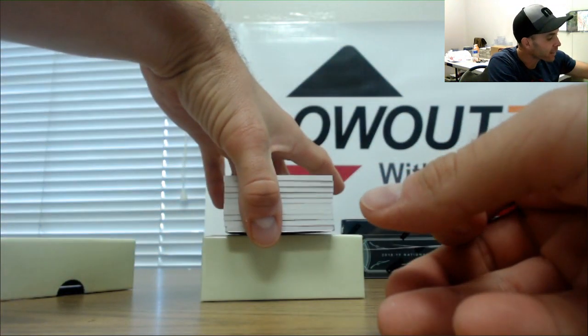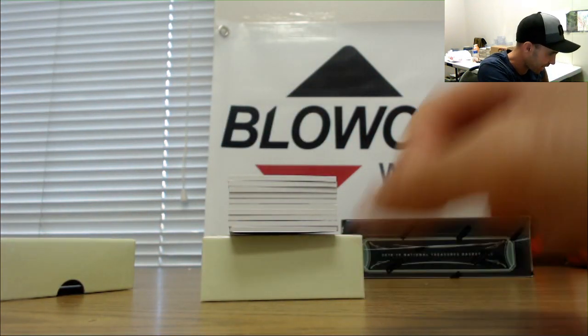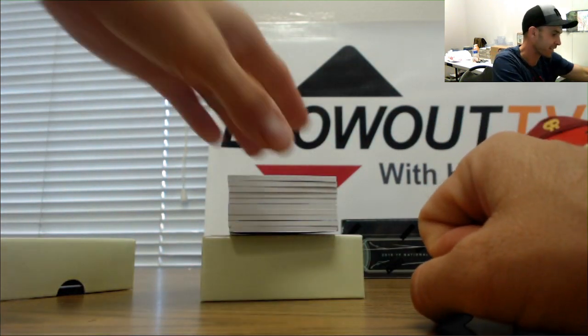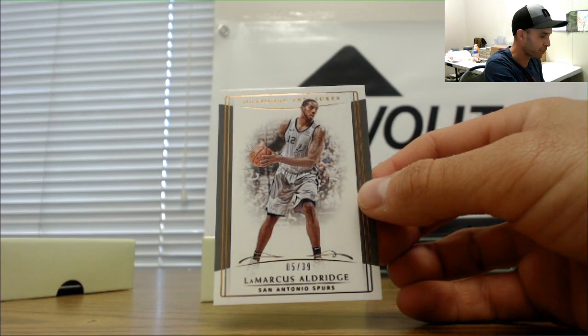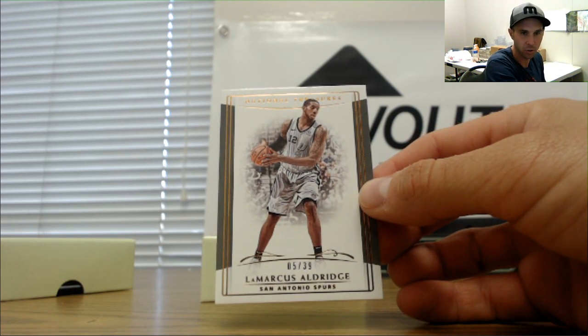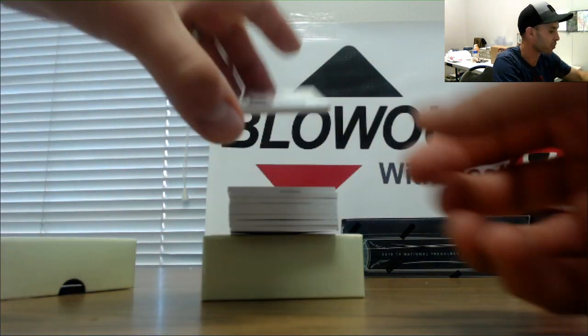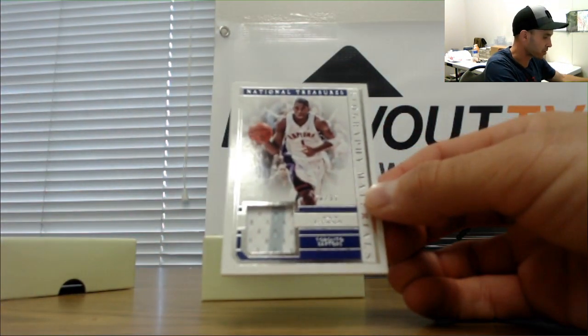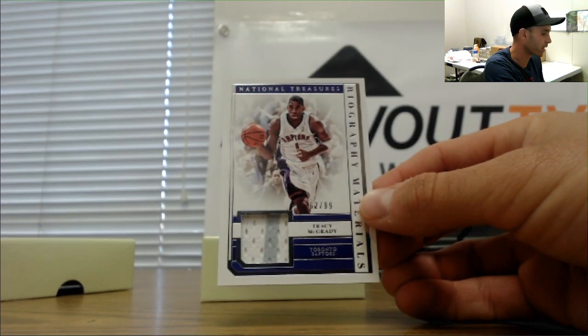I've got a light blue in the second to last card here, kind of in the same mold as a Mavericks team color — hopefully that's the case. Five of 39 LaMarcus Aldridge Spurs base parallel goes to Five Wide — the ultimate sweat, that'd be nice. Raptors 62 of 99 part of the filler, this goes to Jordan — Tracy McGrady jersey, two color.